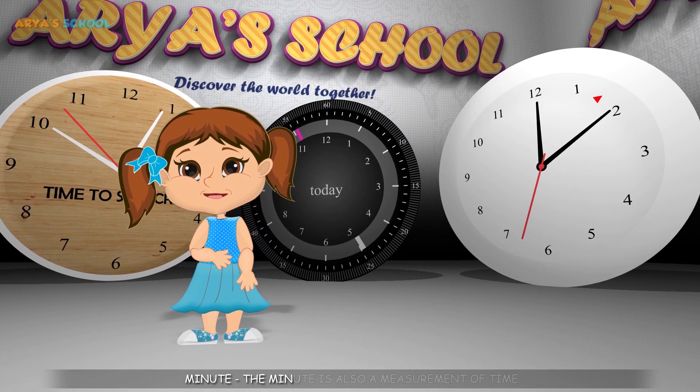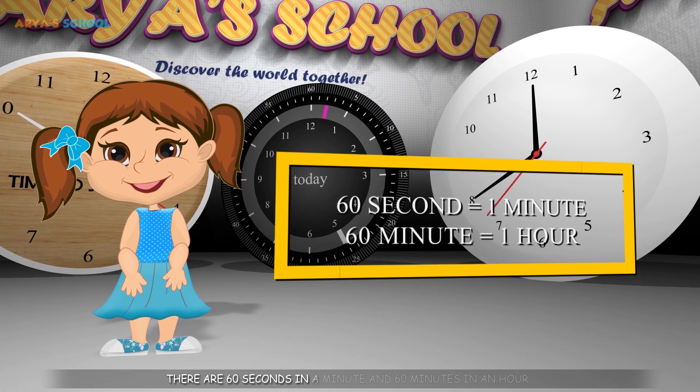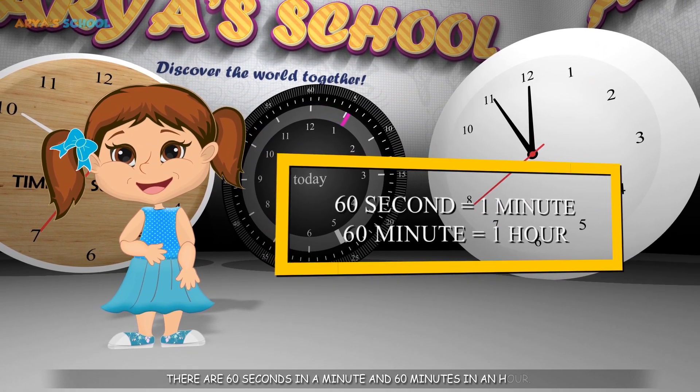Minute. Minute is also a measurement of time. There are 60 seconds in a minute and 60 minutes in an hour.